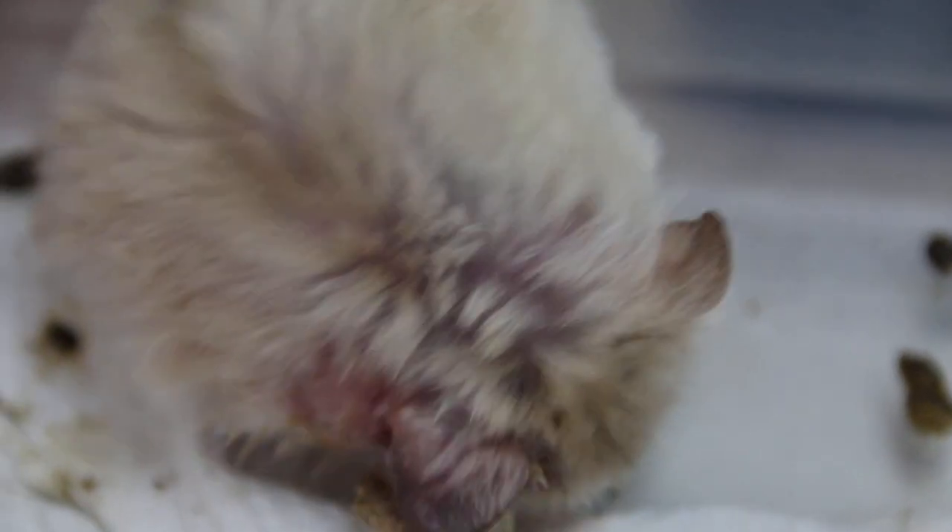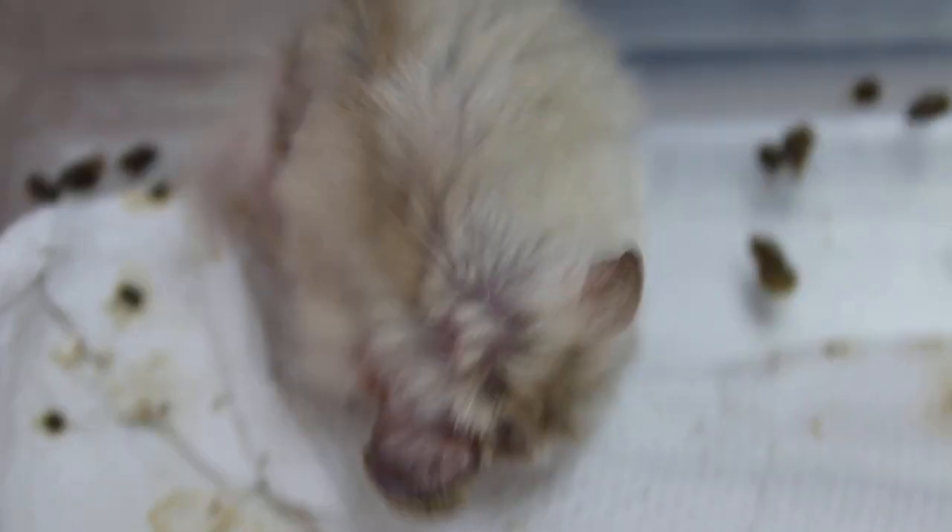The hamster must have eaten the bedding as well. And the lower teeth were very long, so the hamster couldn't eat well. You can see it's quite thin.